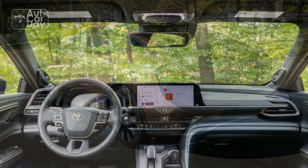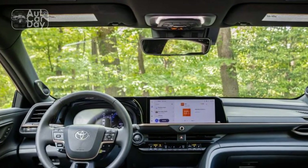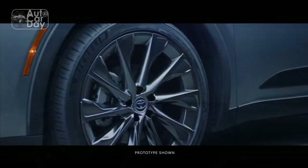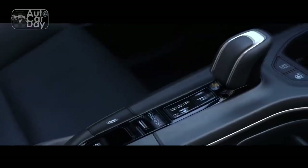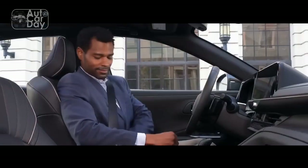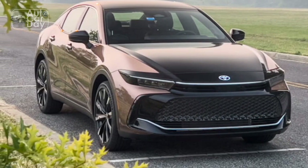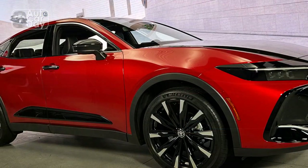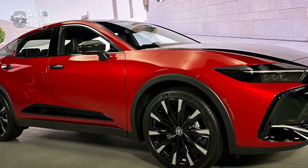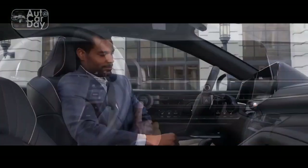Technological Marvels. Toyota leaves no stone unturned in integrating the latest technological advancements into the 2023 Crown. The centerpiece of the dashboard is the advanced infotainment system, seamlessly combining a user-friendly interface with intuitive controls. Apple CarPlay and Android Auto compatibility ensure seamless smartphone integration. Additionally, an array of driver assistance features, including adaptive cruise control, lane departure warning, and automated emergency braking, work harmoniously to enhance safety and provide a more confident driving experience.